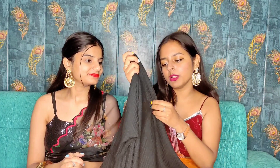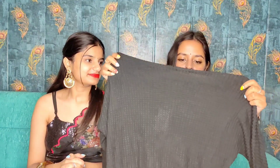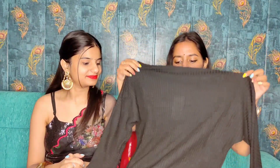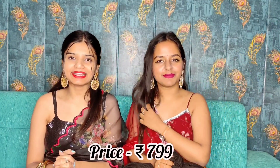Next, we are having this sweater — you can see it has a one-shoulder style. The brand is Molly N series and we have purchased this size. It is very lightweight and quite transparent, so you can wear something underneath in winter. It is a nice sweater overall. Its price is 799 rupees.